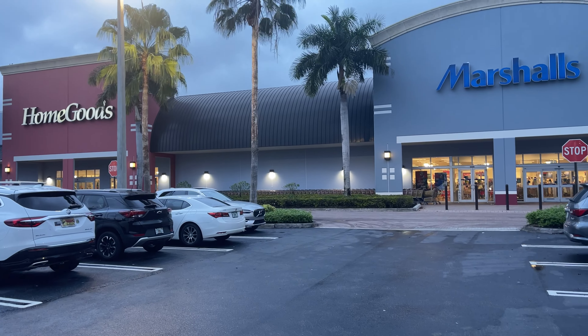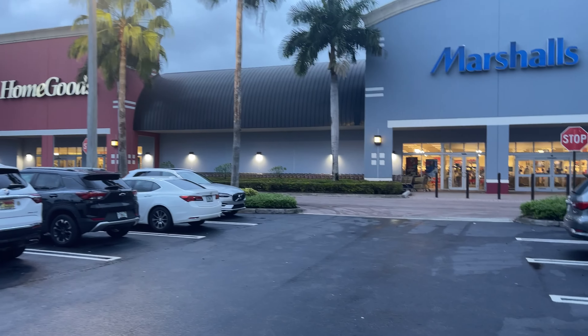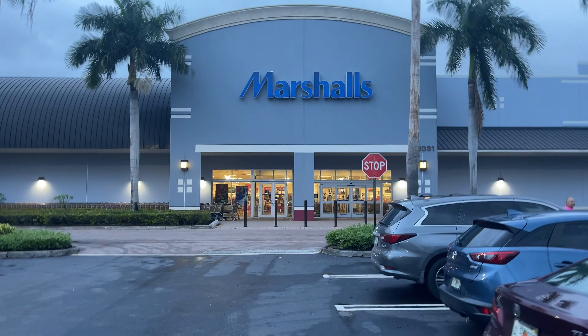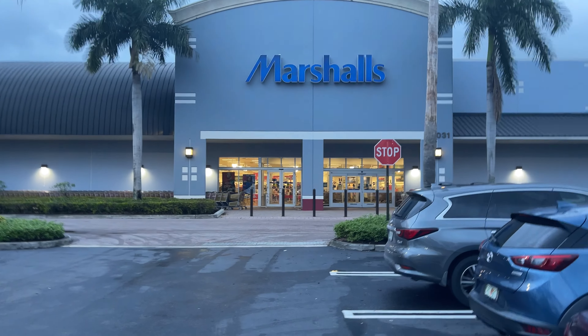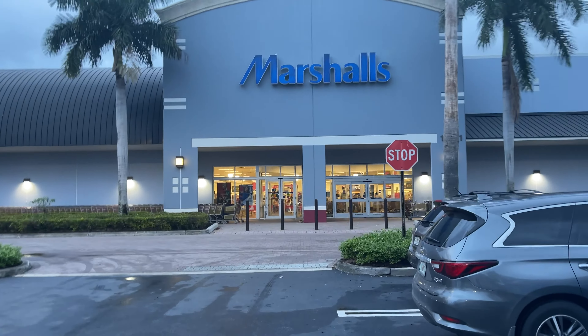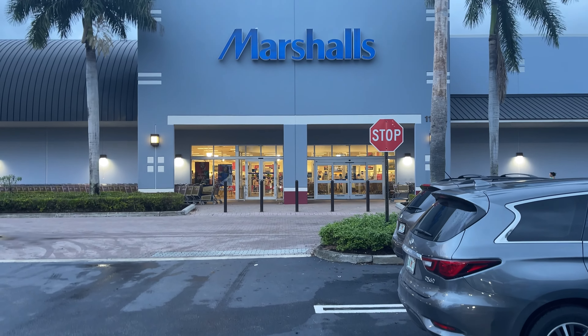Hello my shopping buddies. Today I'm going to Home Goods and also Marshalls. Let me know if you have finished your Christmas shopping already and if you're going to be cooking or going over to friends or family.